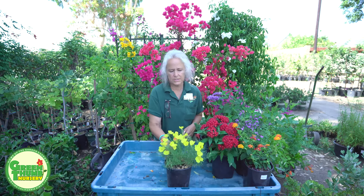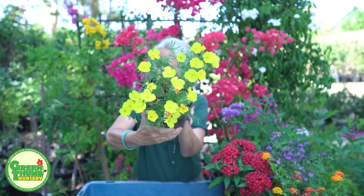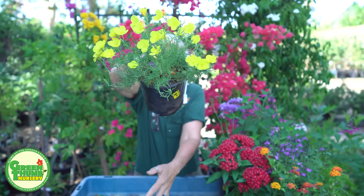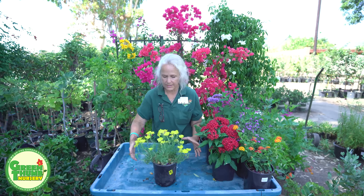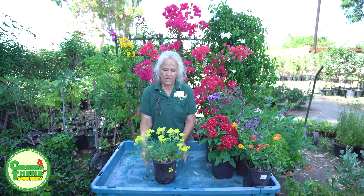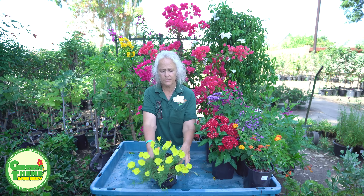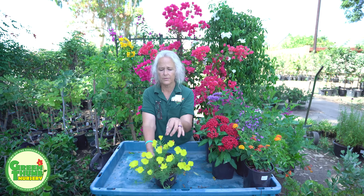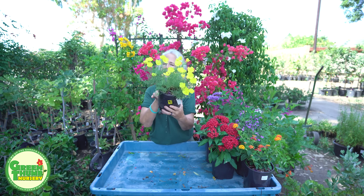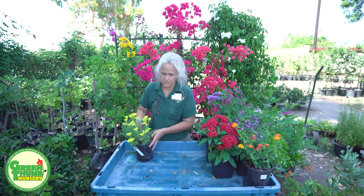This one is called Calilophus — if you look it up, you'll find this plant. It's a ground cover that gets about ten to twelve inches tall and spreads about two to three feet. It's very drought tolerant and flowers most of the year. All of the others — except for the Grevillea — will take an all-purpose fertilizer, no problem. Grow Power is a good one I like to recommend.